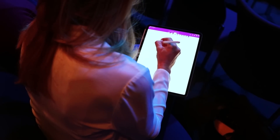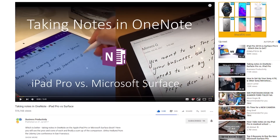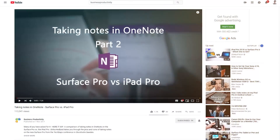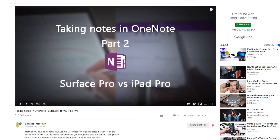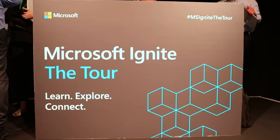A very important aspect of being productive is taking notes. Some of you might have seen the videos I've done before on taking notes in OneNote on a Surface device versus an Apple iPad device. Now we're going to do the same. This is a two-day conference — the Microsoft Ignite Dubai conference. Day one, I'll be taking notes on the iPad Pro 2018, and on day two, I'll be taking notes on the Surface Pro 6, and then I'll compare my experience and share it with you.